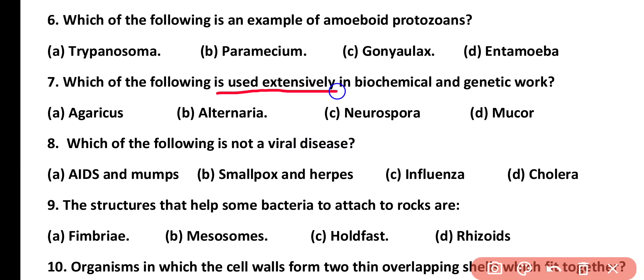Question number 7. Which of the following is extensively used in biochemical and genetic work? Agaricus, Alternaria, Neurospora, or Mucor. Correct answer is option C. Neurospora is extensively used in genetic research.